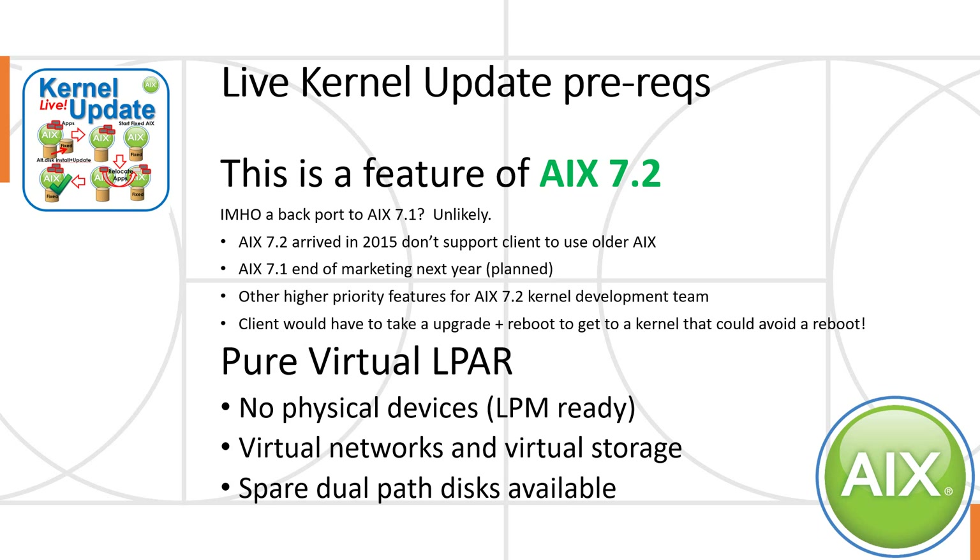Also, if we did backport it, you'd have to have an upgrade with an outage — a reboot — to get to a kernel that would avoid a reboot. You can see the obvious logical problem there. By the time you've done that, AIX 7.1 will not be in prime use anymore. The next important prerequisite is pure virtual LPARs — no physical devices in it, and it's LPM-ready, for example.